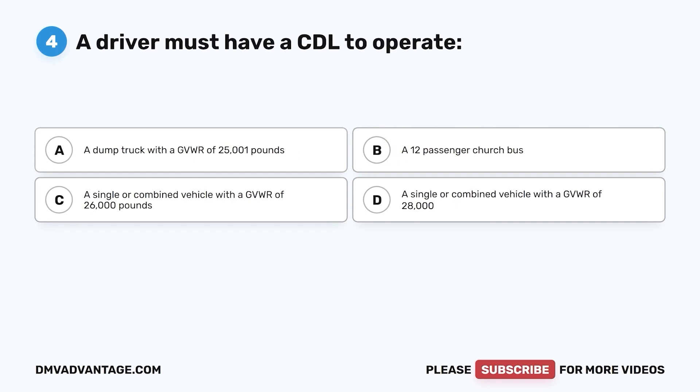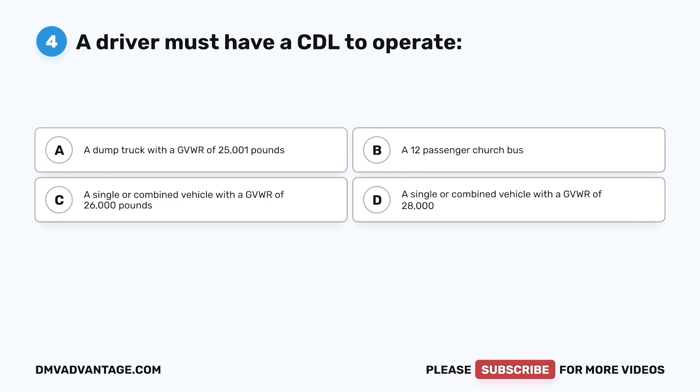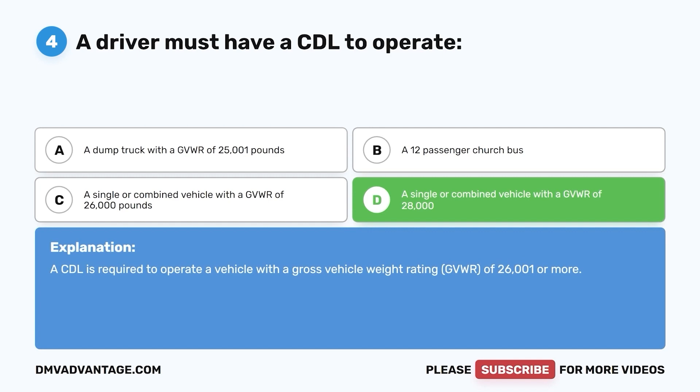Question 4. A driver must have a CDL to operate: a. A dump truck with a GVWR of 25,001 pounds. b. A 12-passenger church bus. c. A single or combined vehicle with a GVWR of 26,000 pounds. d. A single or combined vehicle with a GVWR of 28,000 pounds. The correct answer is d. A CDL is required to operate a vehicle with a gross vehicle weight rating (GVWR) of 26,001 or more.